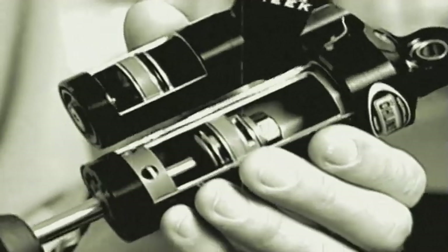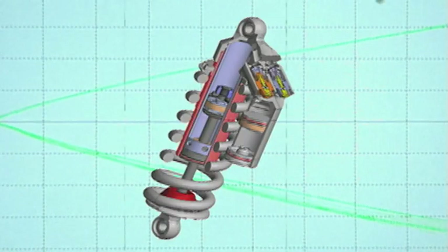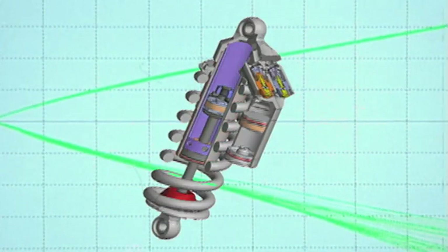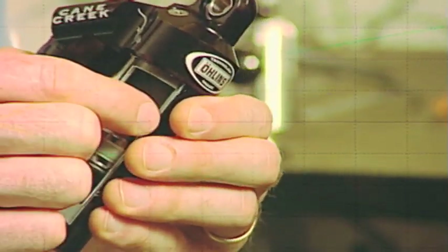The twin tube technology is unique in the cycling industry. There are two tubes — the outer body as well as an inner sleeve in the shock. This allows oil to flow between these two sleeves.